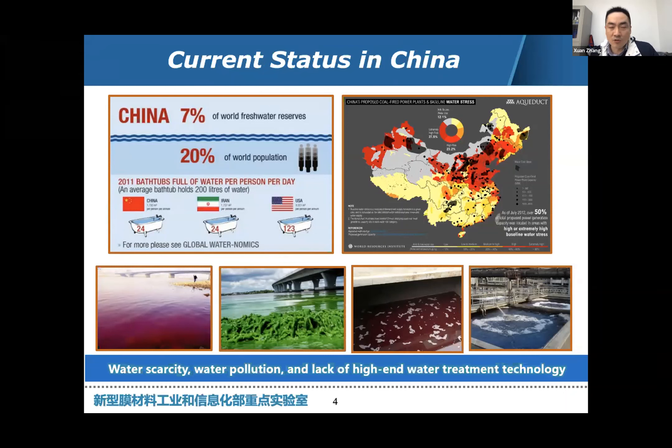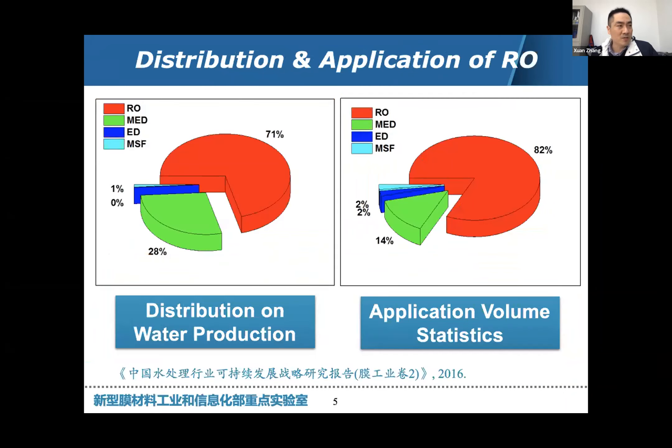In addition to water scarcity, water pollution is another critical issue for China, calling for high-end water treatment technology. We have to do some water purification process. In terms of water purification technology, reverse osmosis membrane technology is absolutely the dominating one across all industries, compared with other thermally based processes, either in distribution or application volumes, according to some distinctive statistics.